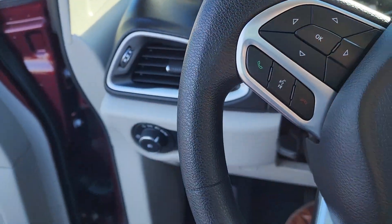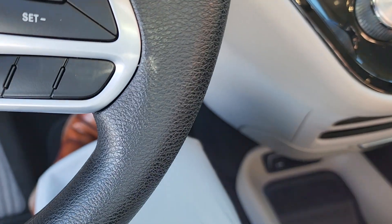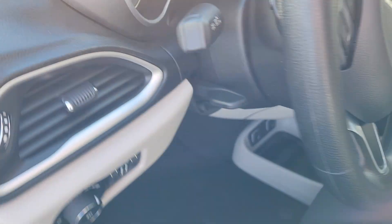You have your Bluetooth and all those other controls, and obviously cruise control is going to be right over here. I'll head back to the front and give you one more look.